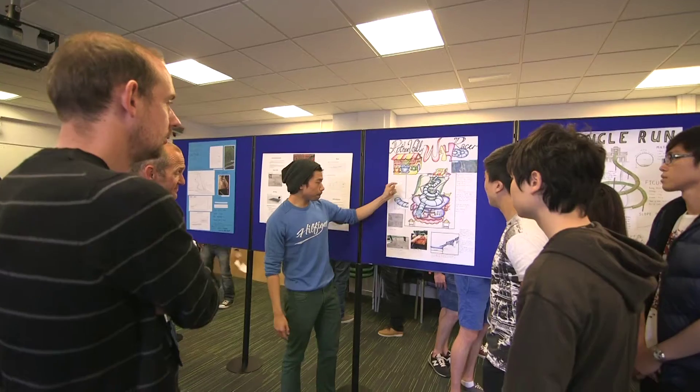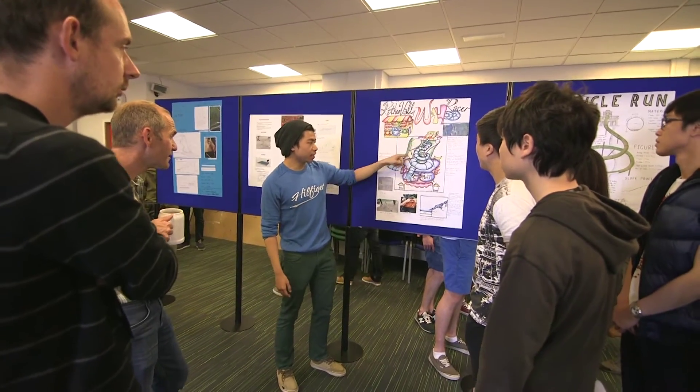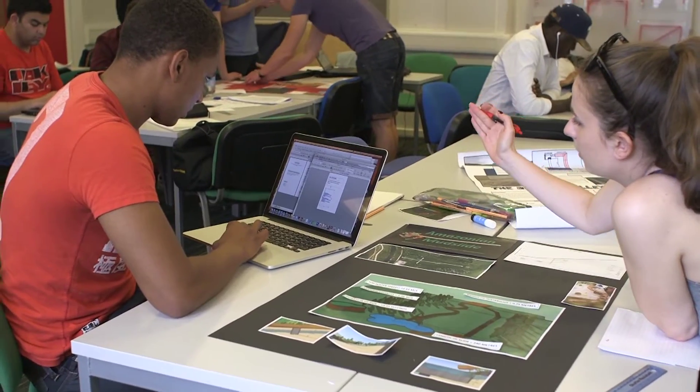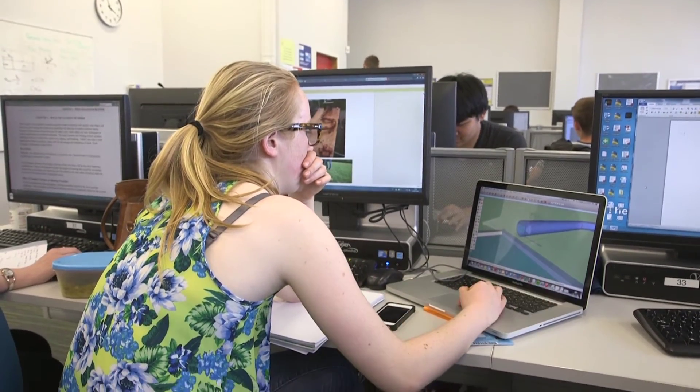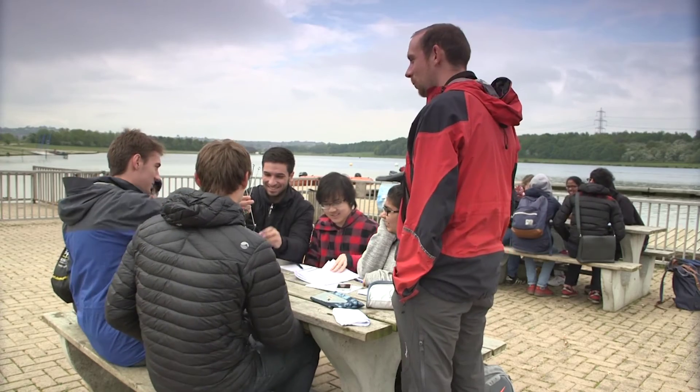In my opinion, what makes a perfect civil engineer is the motivation that you have — you really want to make a difference in the world in a global or local community. You obviously need some mathematical skills and engineering judgment, but that's what you gain through the degree. People skills are also very crucial, because it's not only work on a computer — you have to interact with clients and communities.